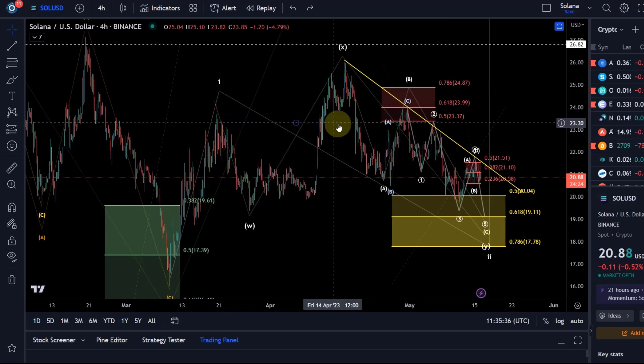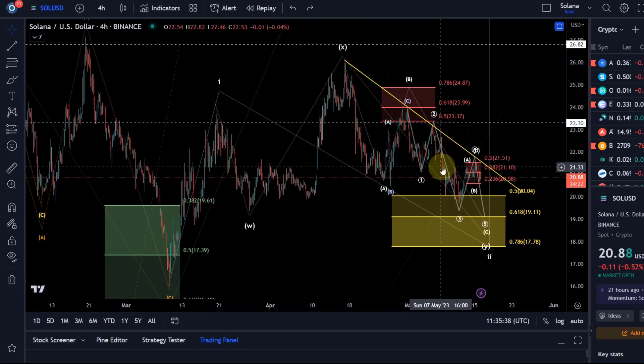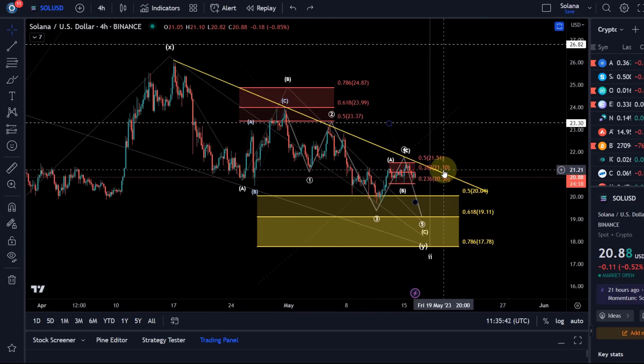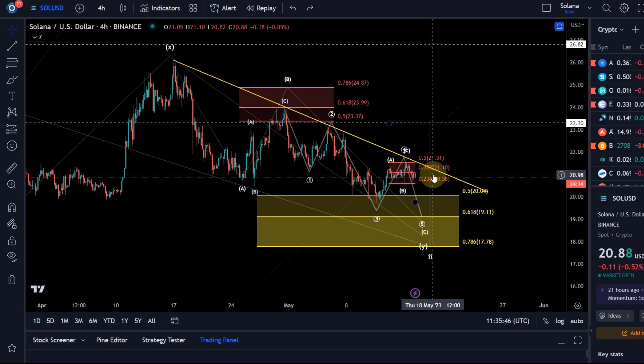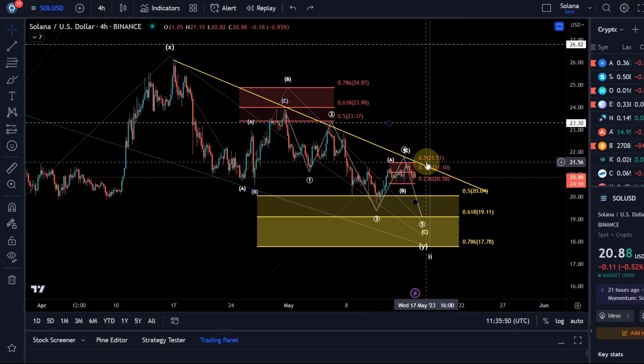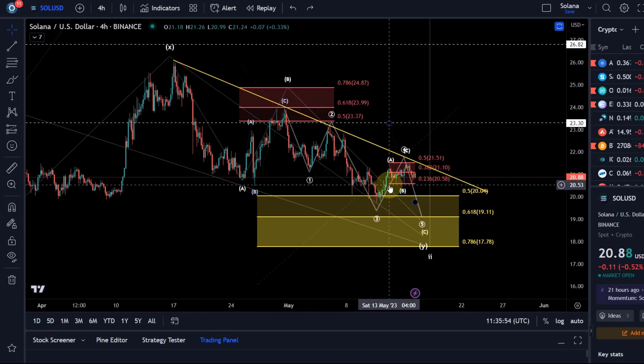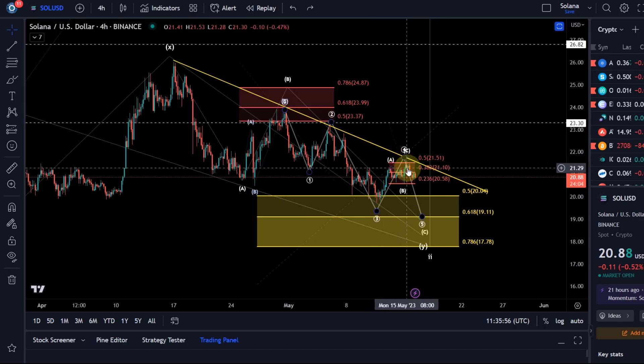Either way, at the moment movements to the downside look corrective. Yes, we could get one more low, but there is no need to get one more low. I think at the moment it is likely — I would prefer one more low — but it's not guaranteed. We just need to be watching for this resistance level and a break of the trend line that could suggest we have already bottomed.